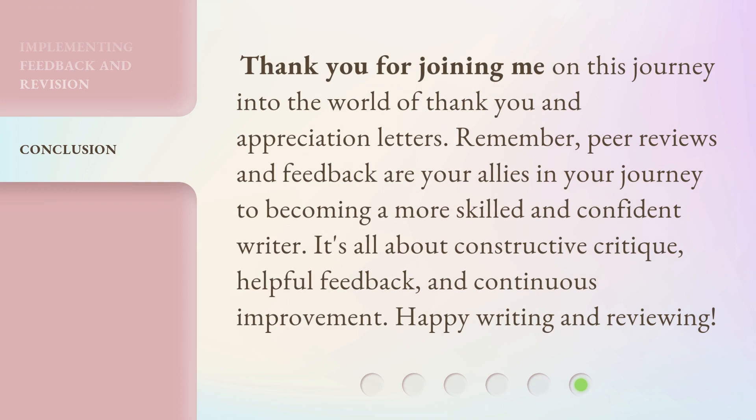Thank you for joining me on this journey into the world of thank you and appreciation letters. Remember, peer reviews and feedback are your allies in your journey to becoming a more skilled and confident writer. It's all about constructive critique, helpful feedback, and continuous improvement. Happy writing and reviewing!